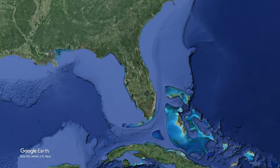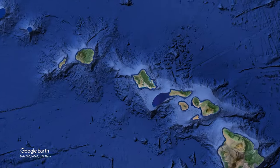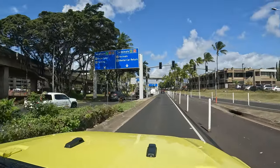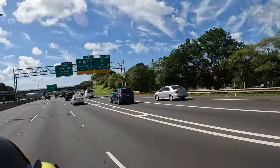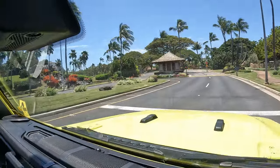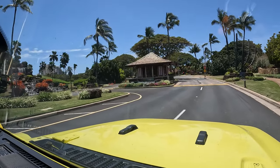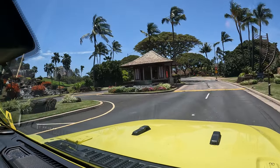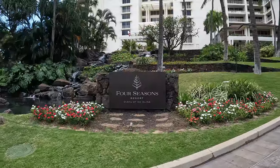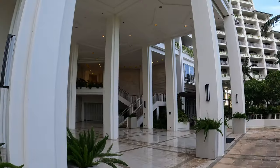We flew into Honolulu Airport on the island of Oahu, where we rented a Jeep and drove to Ko'olina, which is 17 miles away. I just expected rainforest and tropical views everywhere, but Honolulu is the most populated city in Hawaii. Once we got to the west side and away from the big city, it looked more like a Hawaiian vacation — tons of palm trees, lush landscaping, and flowers.